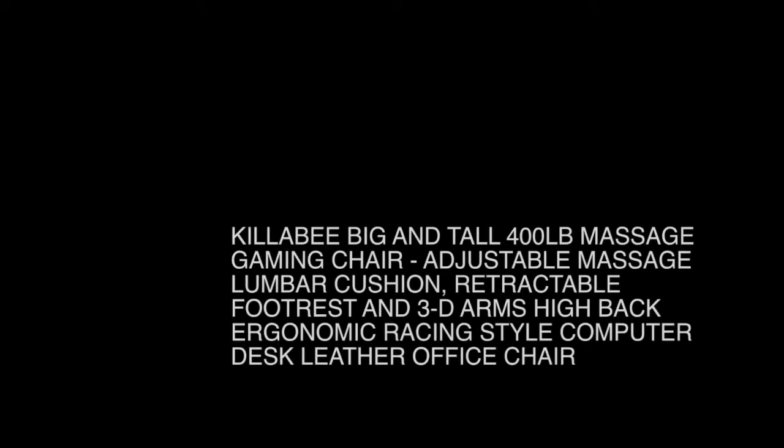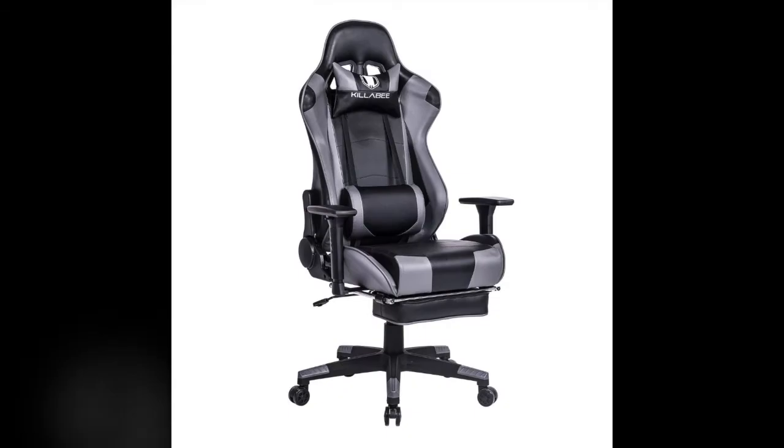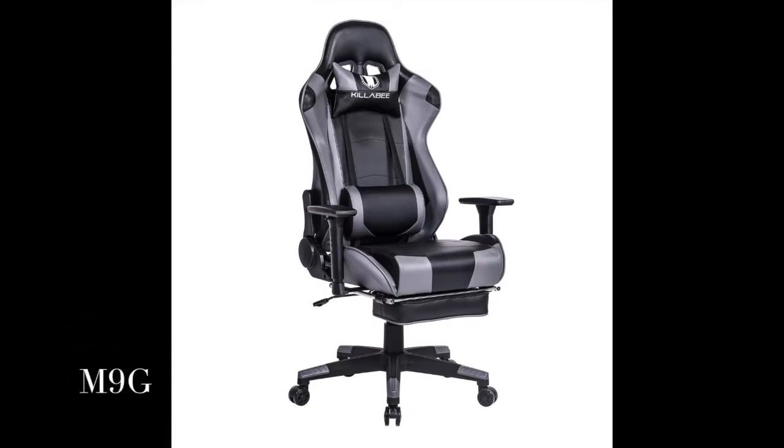Killaby Big and Tall 400LB Massage Gaming Chair, with adjustable massage lumbar cushion, retractable footrest and 3D arms, high back ergonomic racing style computer desk leather office chair. Priced at $219.99, the multifunction innovative implant USB electric massager makes the lumbar cushion effectively relieve your fatigue.